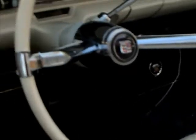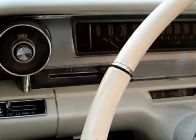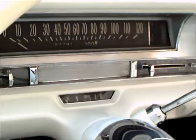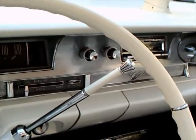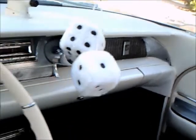Power windows of course. A large center fold-down armrest, so this car could conceivably seat three in front. The dash is rather simple. Nicely done.